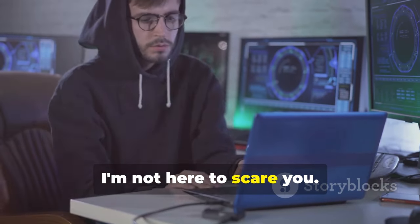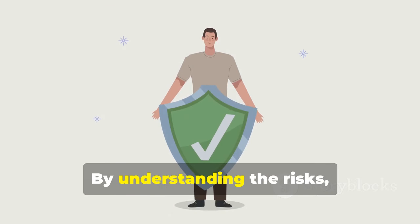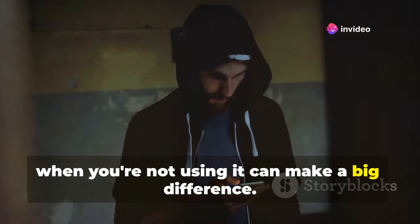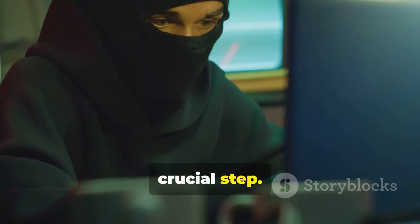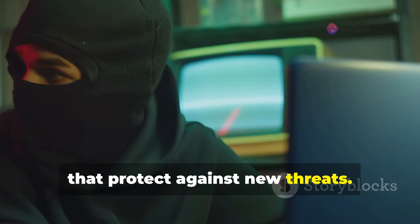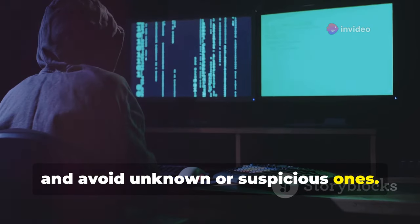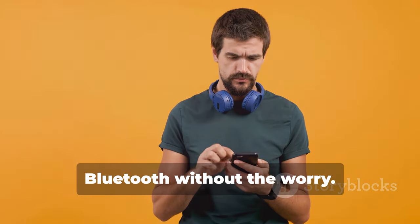Don't worry, I'm not here to scare you. I'm here to arm you with the knowledge you need to protect yourself. By understanding the risks, you can take steps to secure your devices. Simple actions like turning off Bluetooth when you're not using it can make a big difference. Keeping your software updated is another crucial step, as updates often include security patches that protect against new threats. Always use secure connections and be mindful of the devices you pair with, avoiding unknown or suspicious ones.